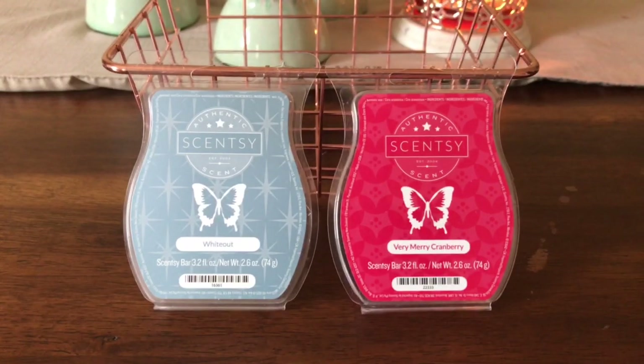I can tell you, first off, I love both of these. Very Merry Cranberry — Scentsy describes it as lush red winter berries popping against the backdrop of snow-covered cedar, creating a lovely winter landscape. And definitely I would agree with all of that. You get the berries — I get a tart berry. It's not too sweet. It's a favorite of mine.